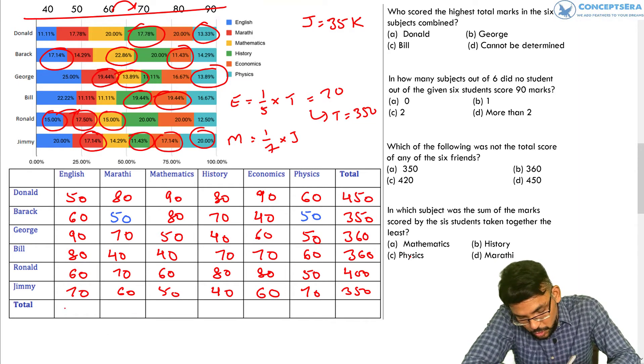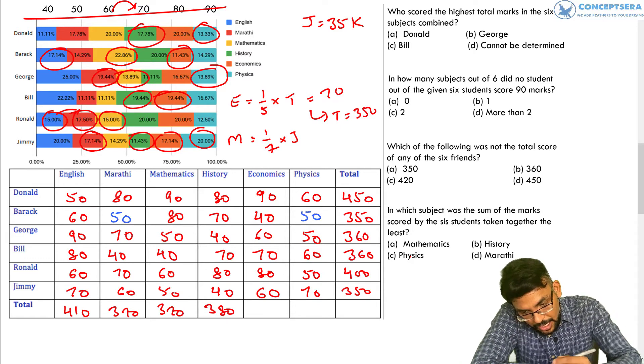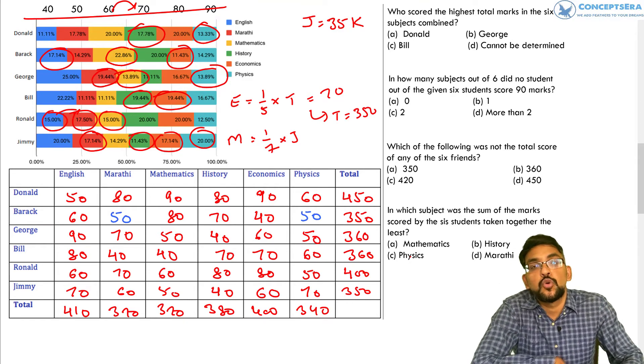Column totals: English = 410, Marathi = 370, Mathematics = 370, History = 380, Economics = 400, Physics = 340. The entire table is now done.